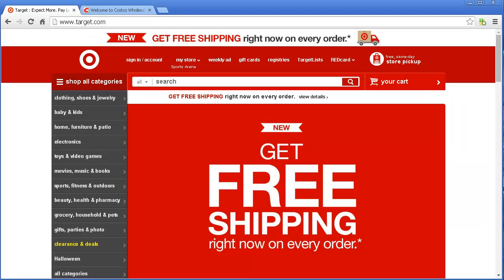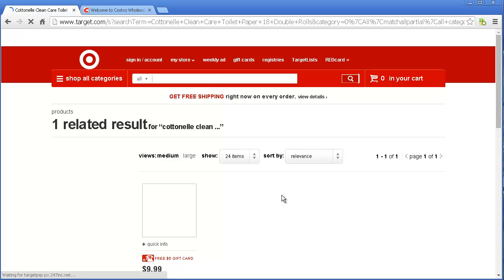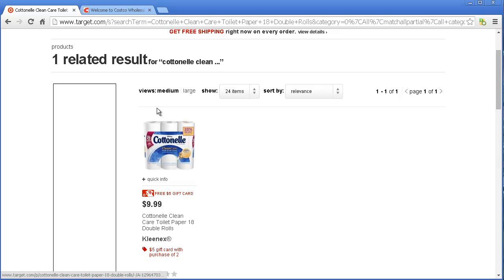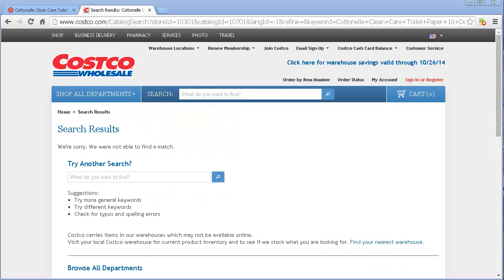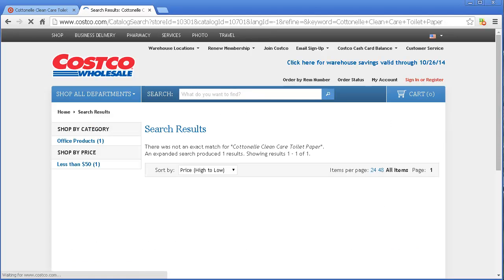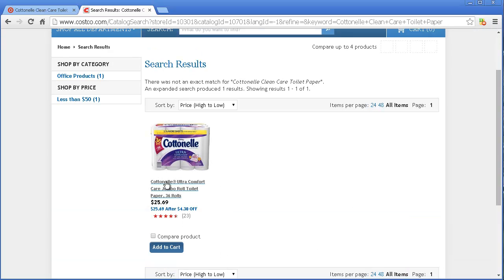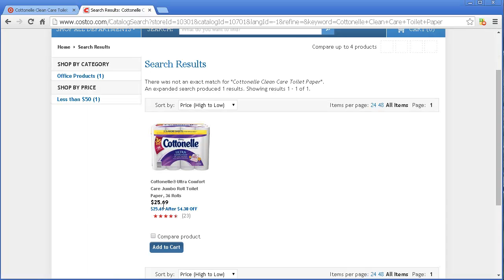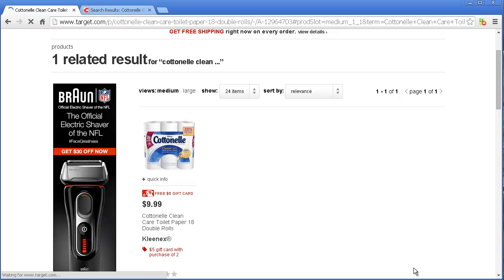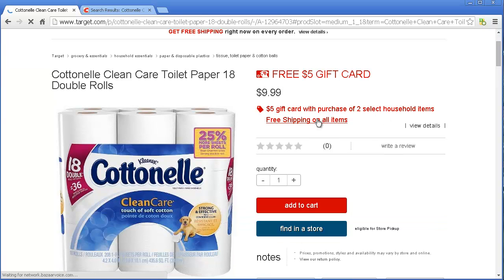Let me put one or two products and then let's get started. I'm going to put some toilet paper. So there's 18 rolls at $9.99. Now let me go to Costco and do the same thing. At Costco, there's 36 rolls at $25.69. So 18 rolls is $9.99 — if I order two, that's about $20. At Costco they're $25. I'm just going to go ahead and get them here at Target, and I get a $5 bonus and free shipping.